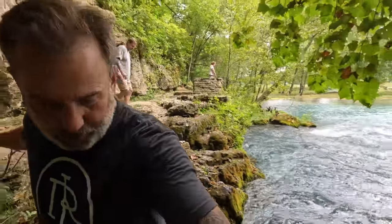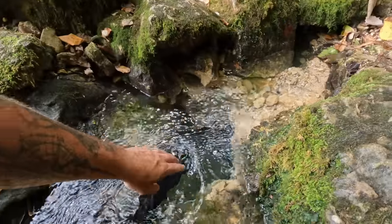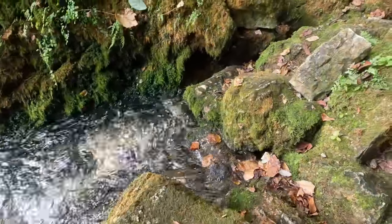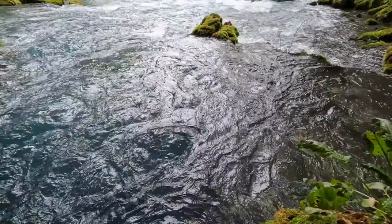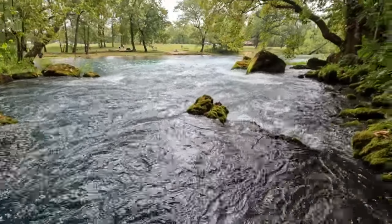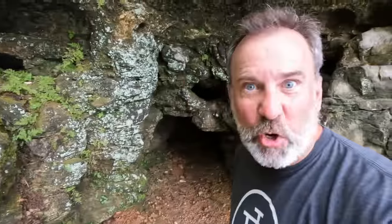You definitely don't want to fall off in there. Let's see how cold it is. Oh, look how deep that hole is. That is some cold, cold water there. It is so blue, too. So blue. Check out these caves - this cave system here.